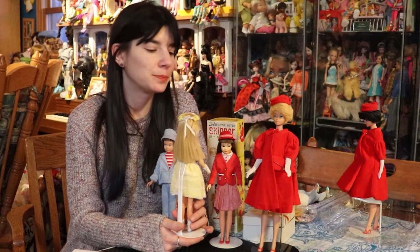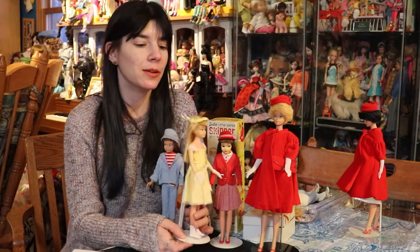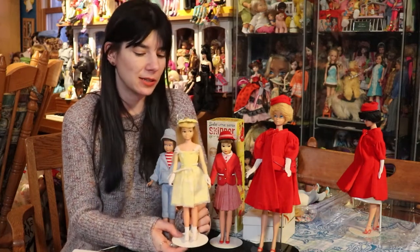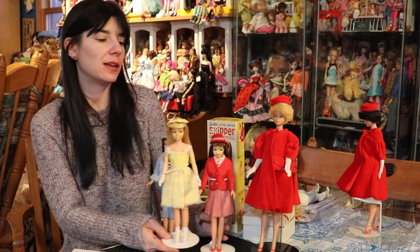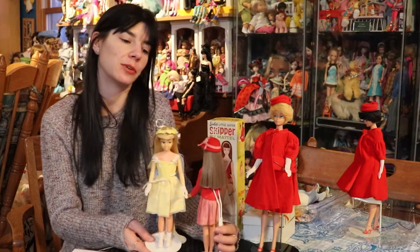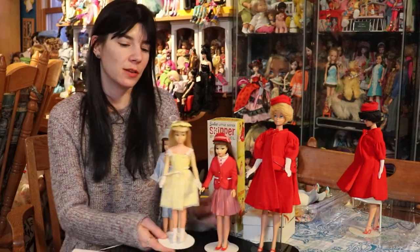This is kind of like a pale blonde Skipper. And what I like about the hair on the Japanese Skippers is sometimes it can be a little more shiny. It's always super soft as well. You can kind of see it on my brunette Japanese Skipper here too.